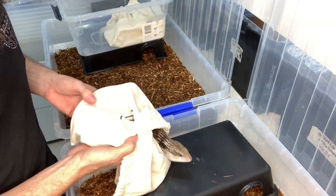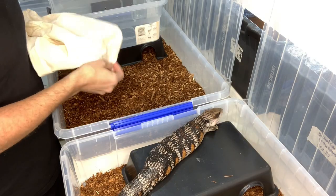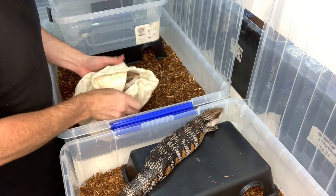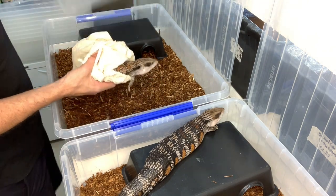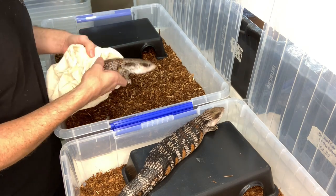So here we have it guys — we have a breeding pair of Tiliqua scincoides, so Blue Tongue Skinks. Now if you are familiar with your Blue Tongues, you'll also notice that they have a wild phenotype, which means visually they look like a wild Blue Tongue Skink.